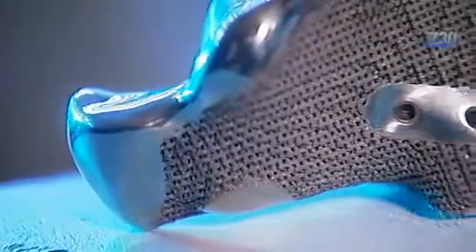3D printing offers an amazing future for medicine. "We have always been frustrated at getting something small enough, fine enough, using what has been a manufacturing process that has remained fairly stable for perhaps the last century or so."